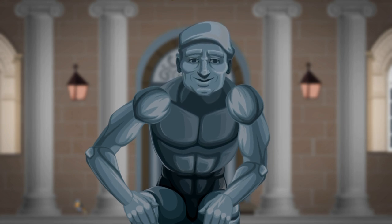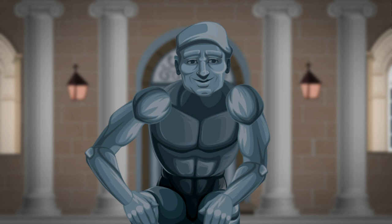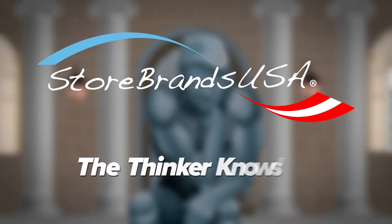Those great products that retailers offer with their own brand on it. Just as good as more expensive national brands, but better prices. Now that's not so complicated. Store brands. The Thinker knows.